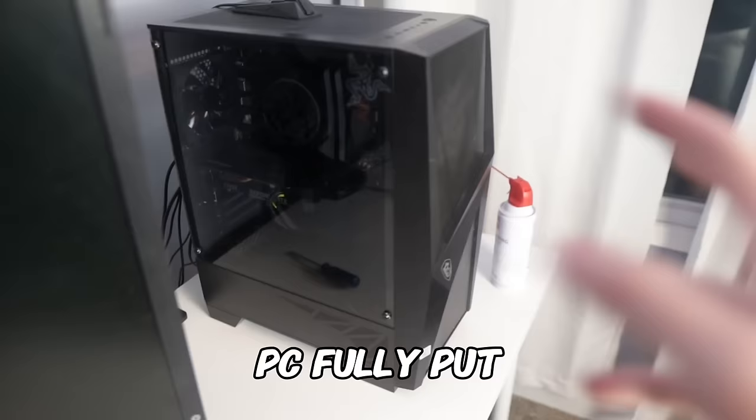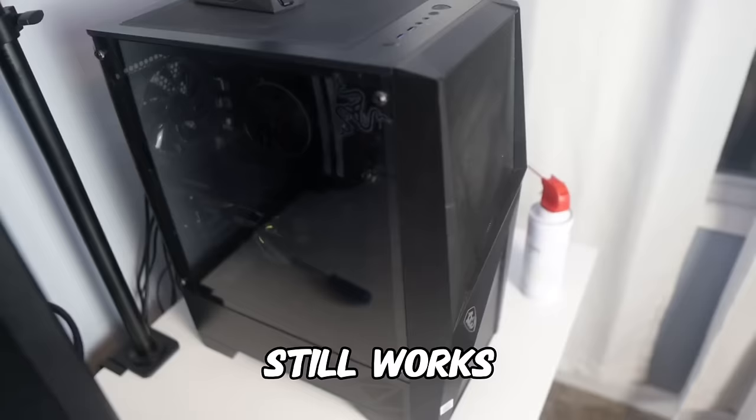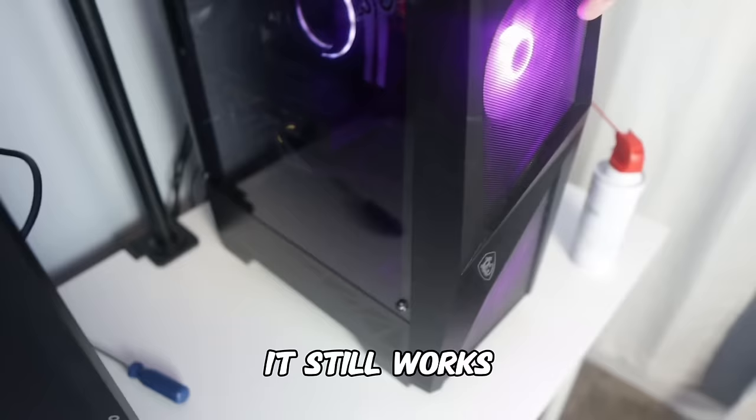We got the PC fully put back together and everything is officially dusted. The only thing left to do is test to see if the PC actually still works. In three, two, one — it still works, ladies and gentlemen.